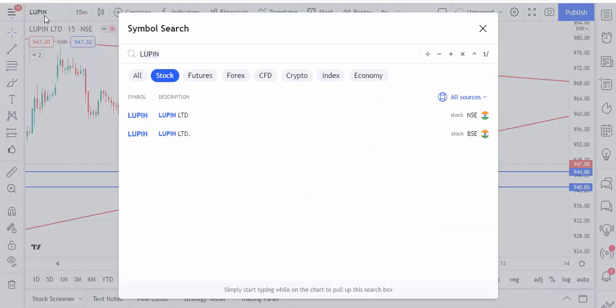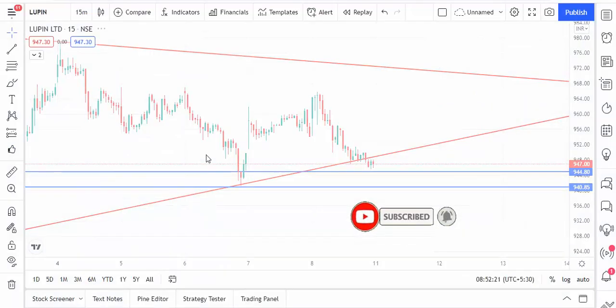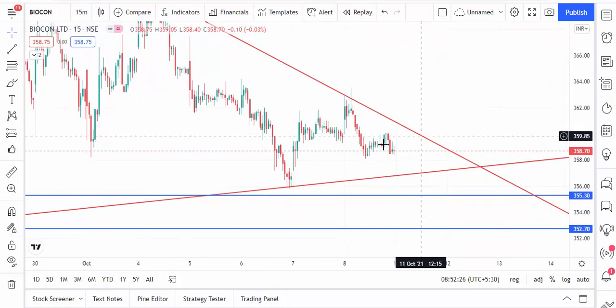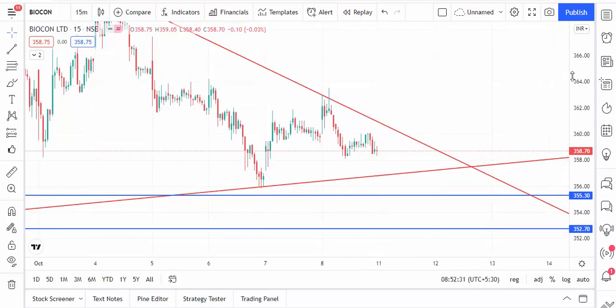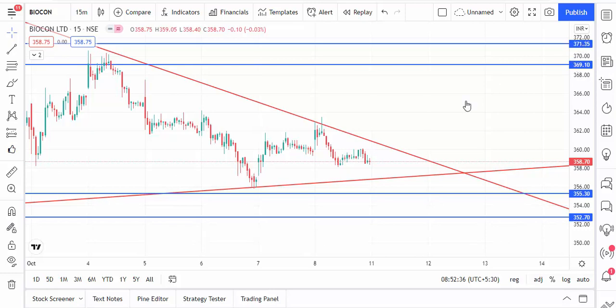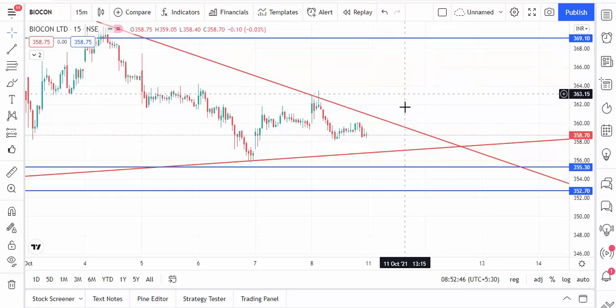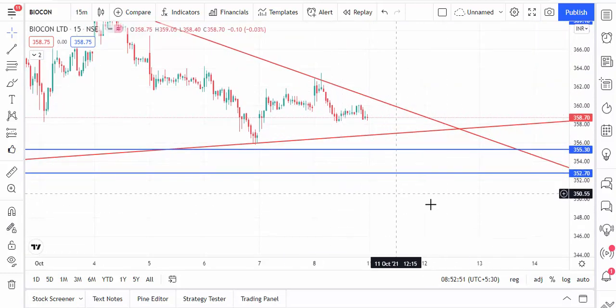Next stock is Biocon. Biocon is trading inside a triangle pattern. Once it breaks out of the triangle, it will move to the next level. The next resistance level is 369 and 371, and support is 355 and 352. If the market touches the support level you can buy Biocon — it has a chance to move to the next level. If it breaks below 352, then only go for sell.